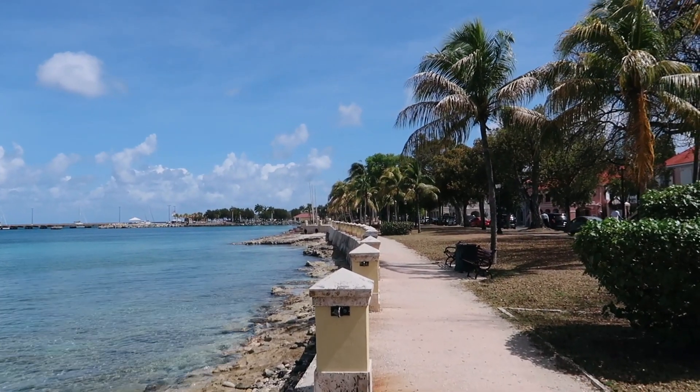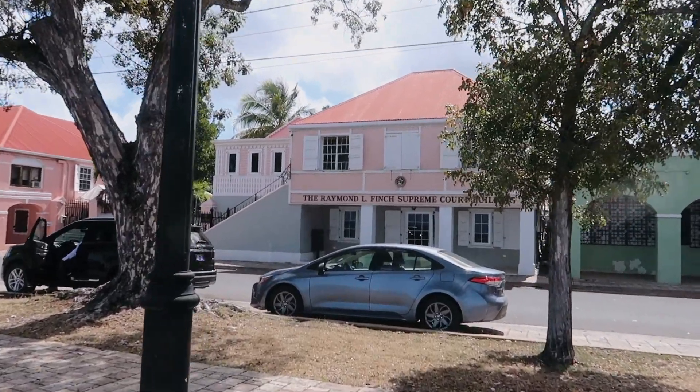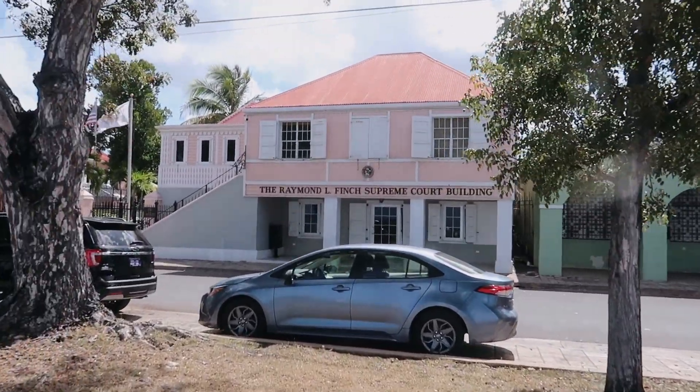This looks like a postcard. Check out this cute little courthouse — it does not look like a supreme court building.